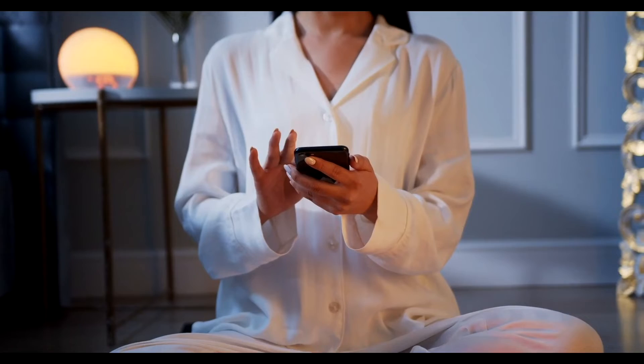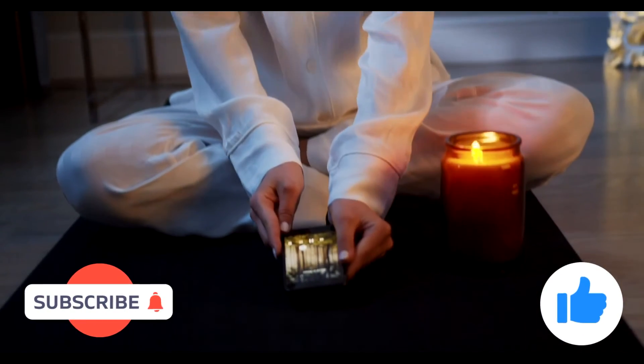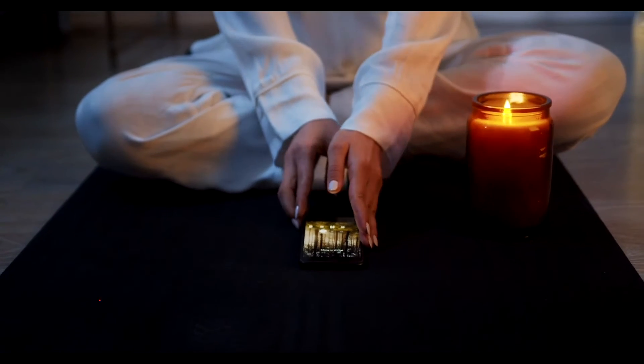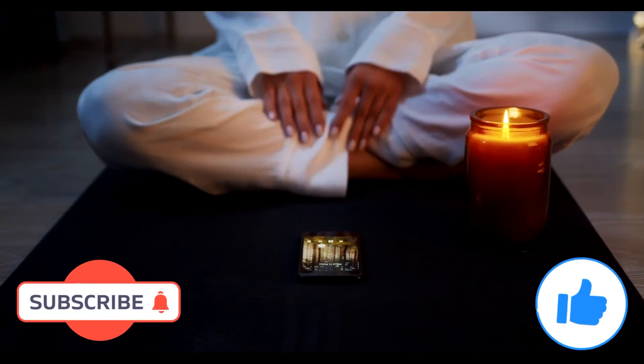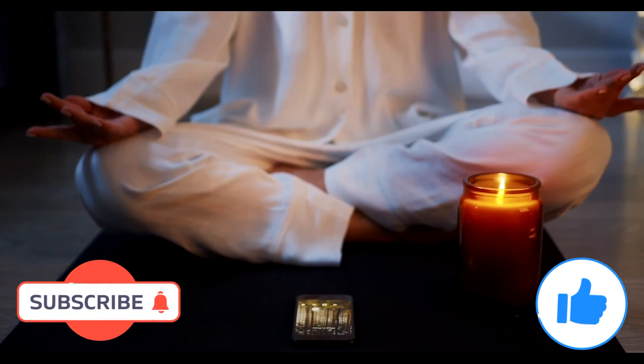And now after you're done with your self-care, you can simply relax, practice meditation and breathing techniques, and just enjoy your evening. Thank you so much for watching — I'll see you in my next video. Bye!